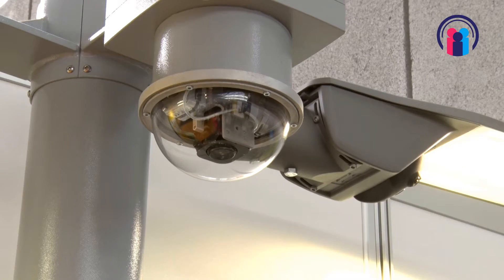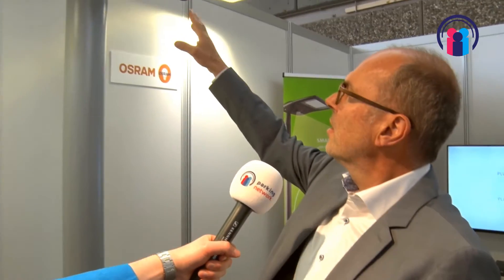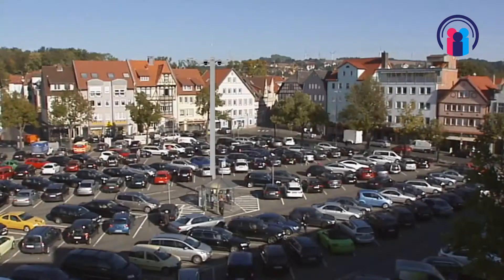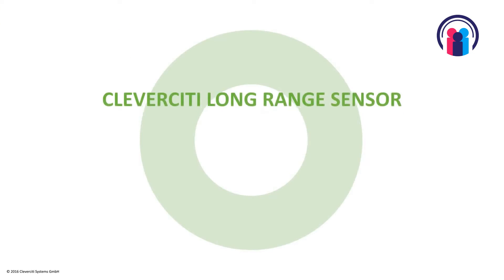This is the Clever City long range sensor, and this sensor covers up to a hundred parking spaces or even more sometimes. The specialty is that it scans in 360 degrees, covering all the parking areas right and left and on the opposite side, so it has a very long reach.